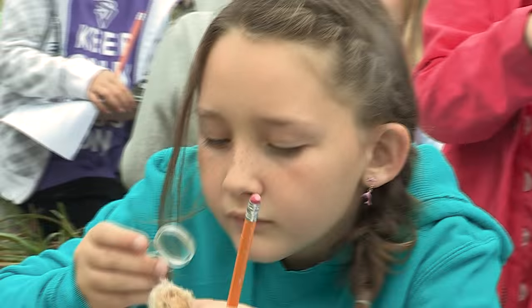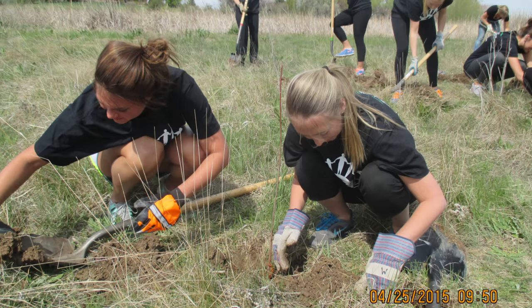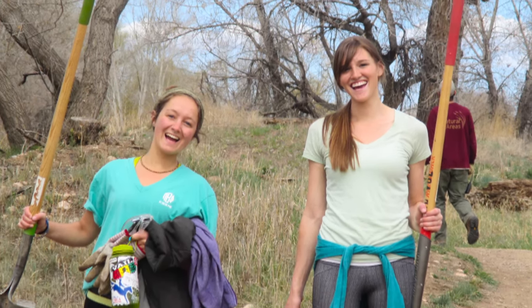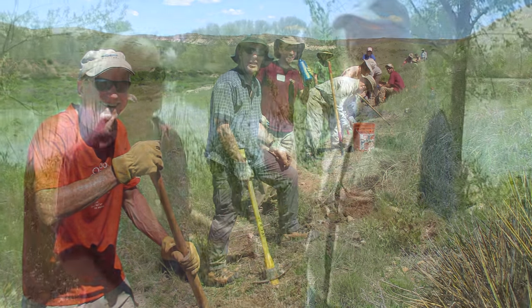Volunteers can get involved with projects such as weeding and planting. We also do trail building projects where volunteers can build new trails or help maintain existing trails. We also have over 150 volunteer ranger assistants out on the trail.